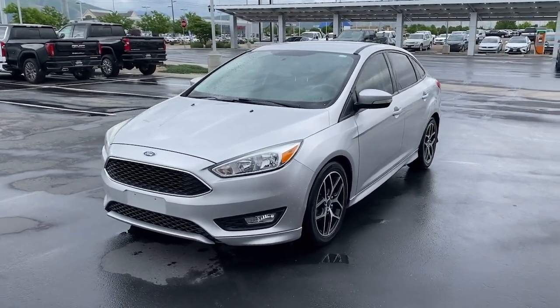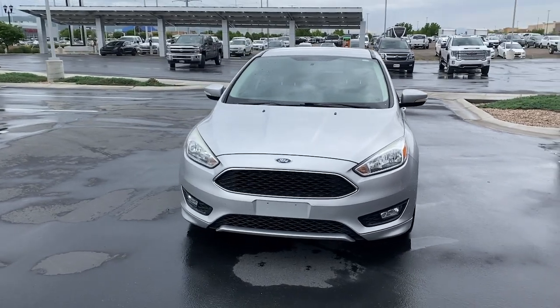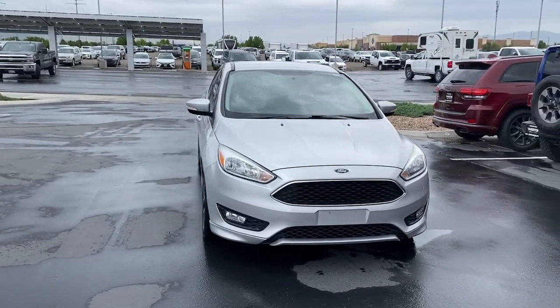Picture yourself in the 2015 Ford Focus. With less than 70,000 miles on the odometer, this vehicle provides excellent value.